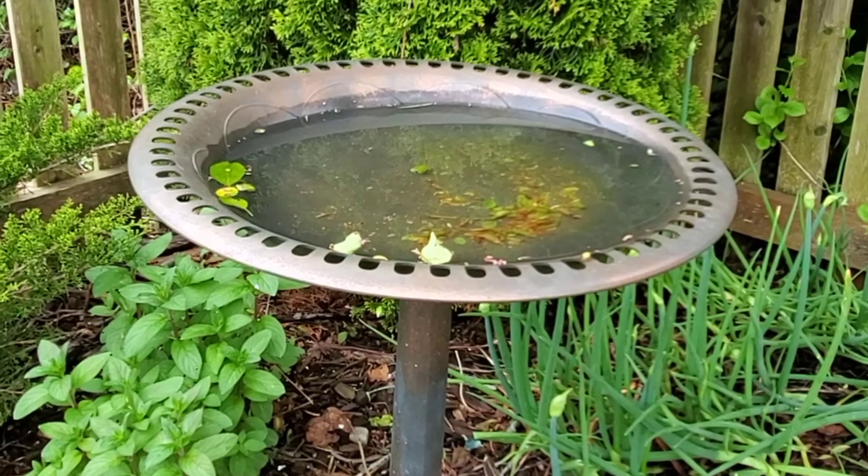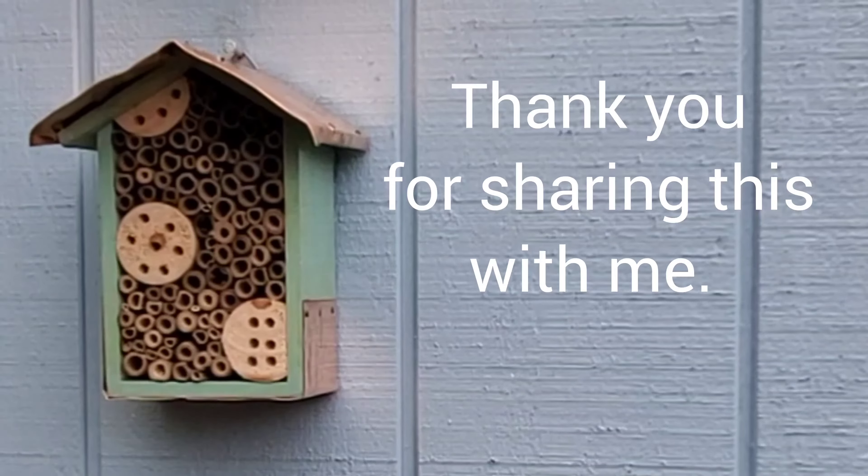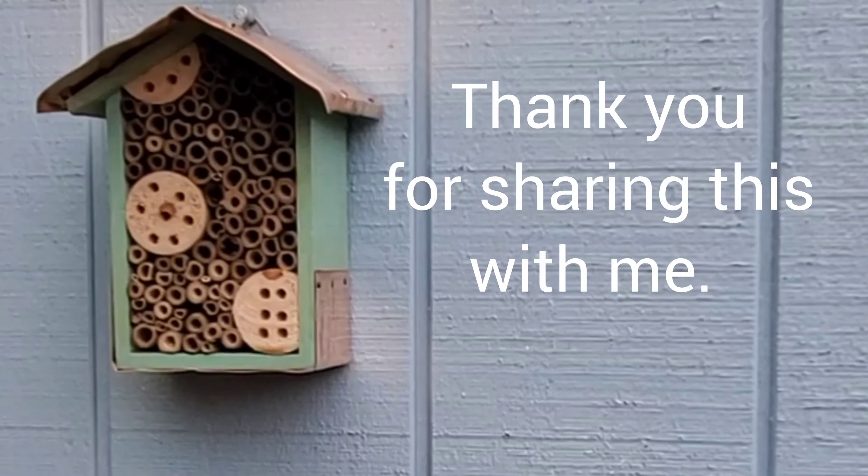We are so happy to see you here. If you would like to follow along with our journey, we would love to get to know you better. Please subscribe, come along, and bloom with us. Thank you all for watching.